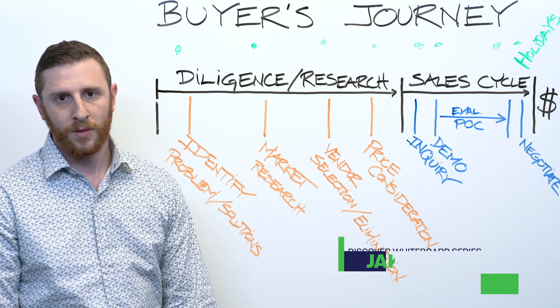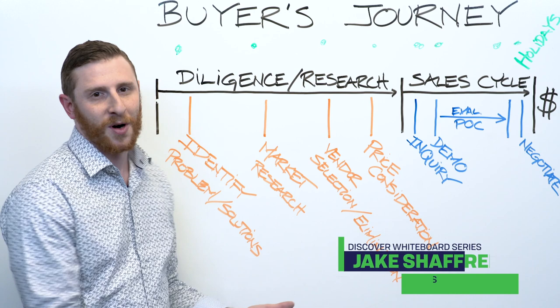That concludes another Whiteboard Wednesday with DiscoverOrg. Don't forget to like, comment, and subscribe. Thanks, all.